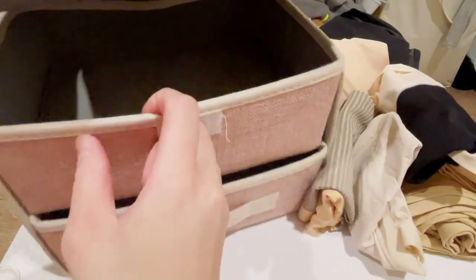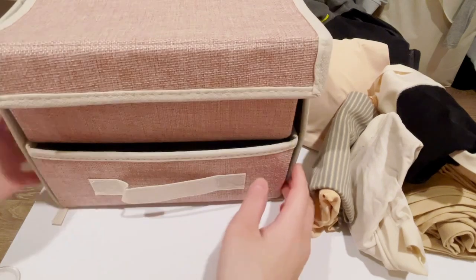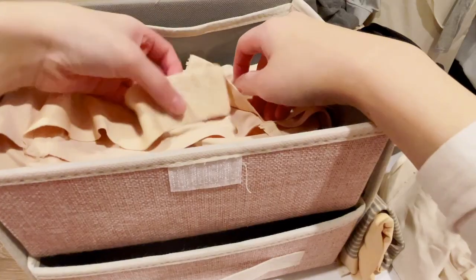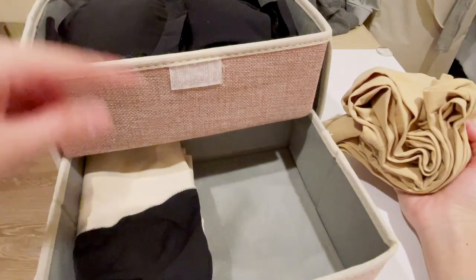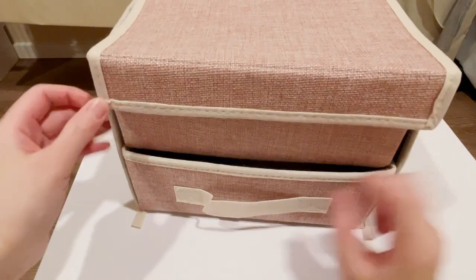This is the underwear storage bag. It has two layers and I love the shade of pink — it matches everything. I use it to store bras, socks, underwear, and tights. I'll fold everything nicely later. I like this underwear box, it looks really nice.